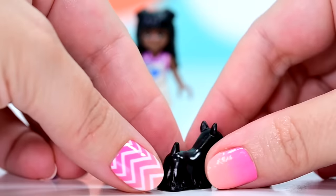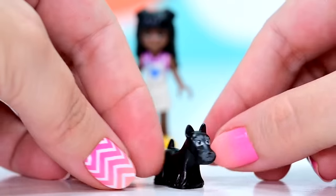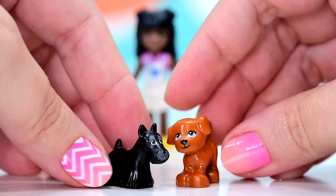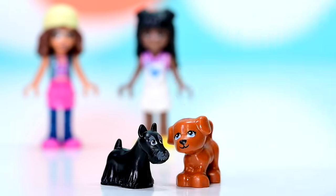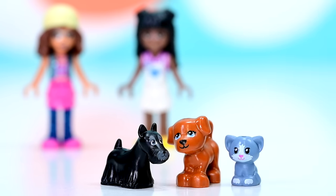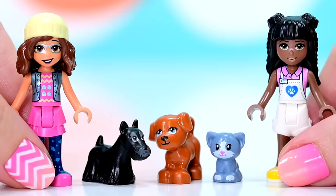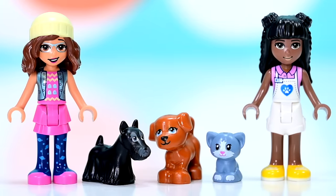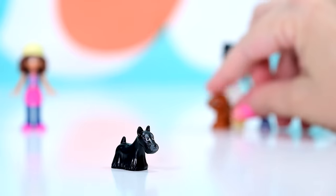There are three pets included in this set. The first one is the Scotty dog that we've already seen in the apartment buildings. There's a little brown dog which we've seen before — can't remember where — and we've got the little gray kitten too. So three pets ready for adoption at the pet cafe once we have built it.